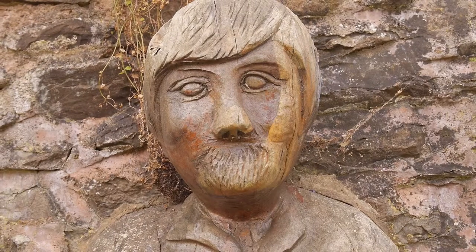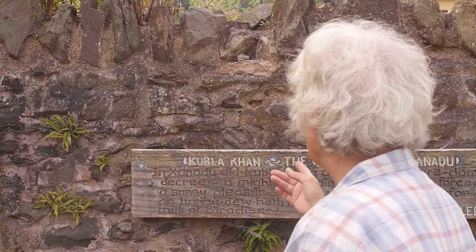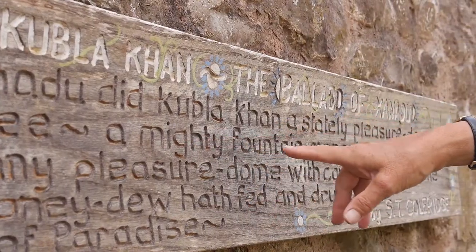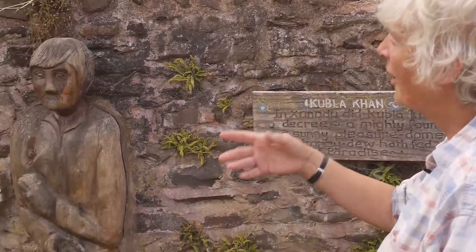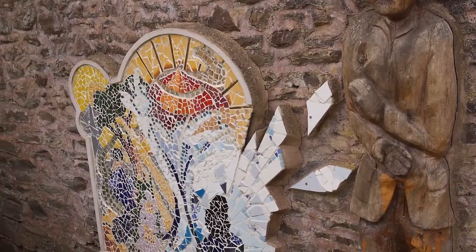And then we had 'A sunny pleasure dome with caves of ice, for he on honeydew hath fed and drunk the milk of paradise,' and the mural that the community made with pieces of broken glass and beautiful sunny tiles and multitudes of colour